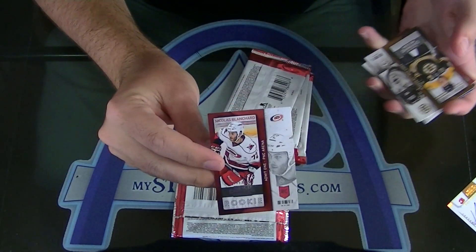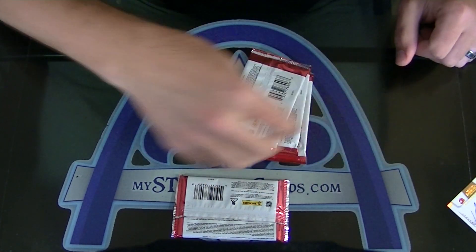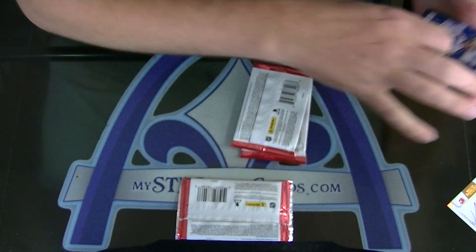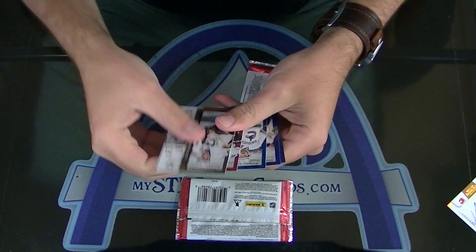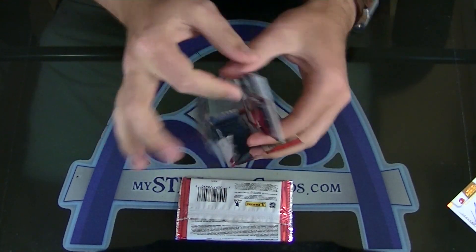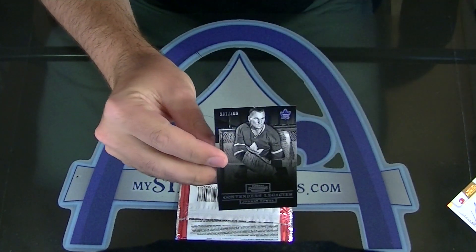Nicholas Blanchard rookie ticket, numbered to 600 — yeah, I think that's a patch, I mean it's fat. And Johnny Bauer, Contenders Legacies, $4.99.